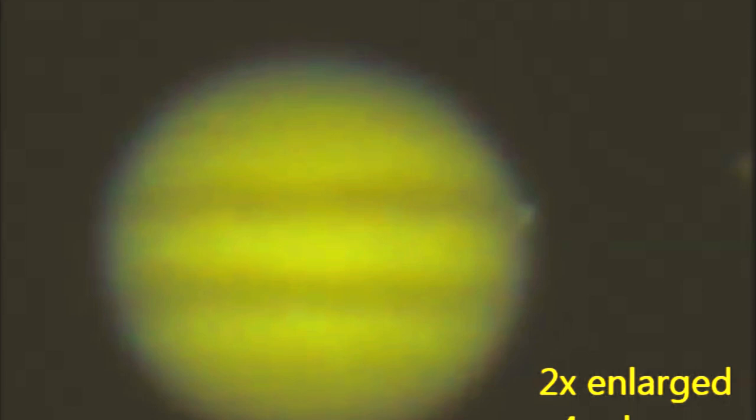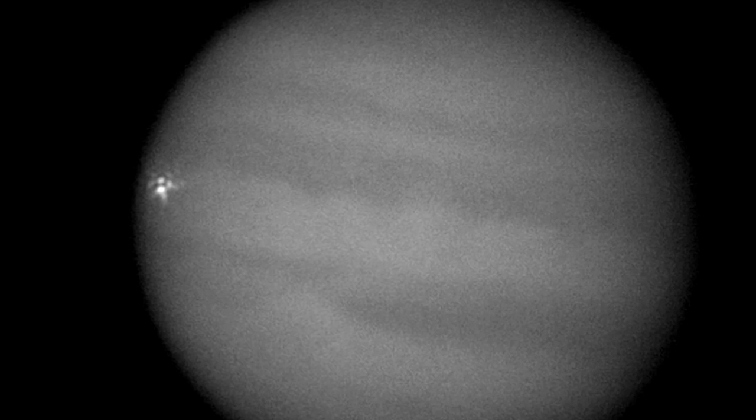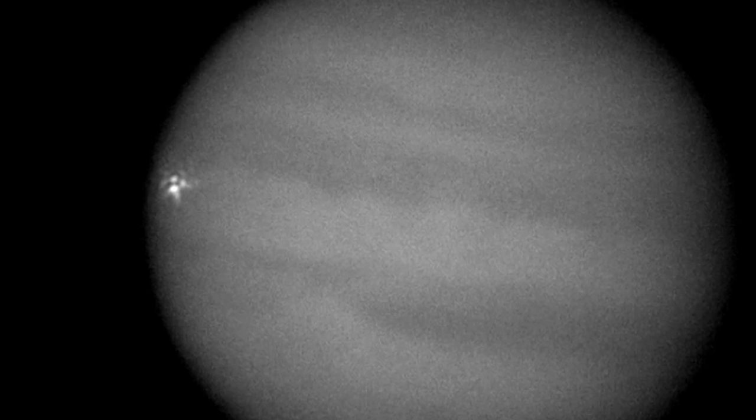A few years prior to this, in 2012, another impact event was caught on camera by an amateur astronomer. This one is only a picture, not a video. But you can see the similarities.